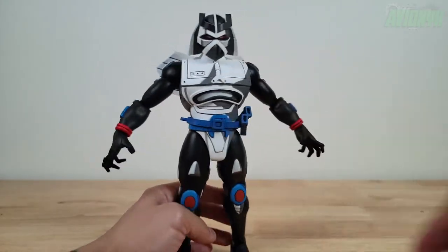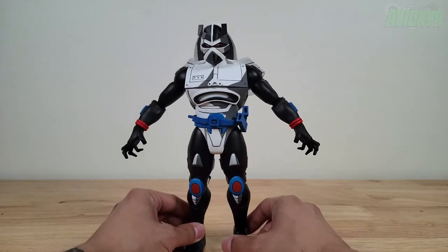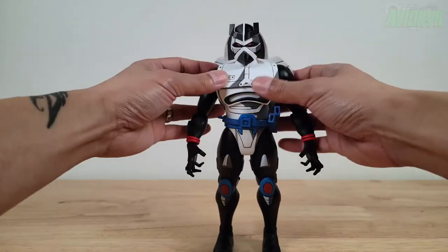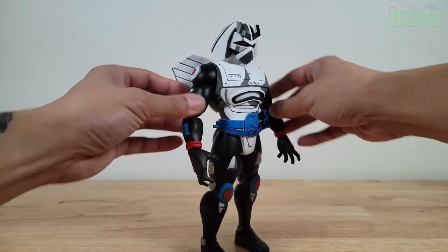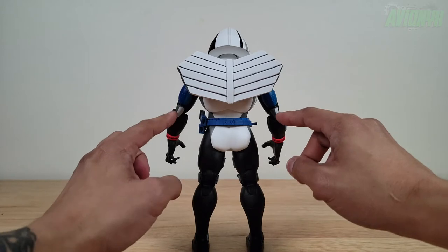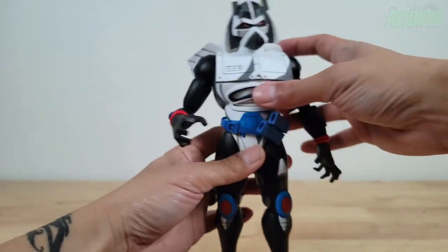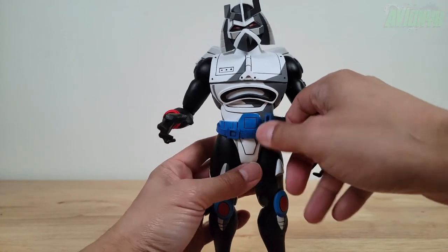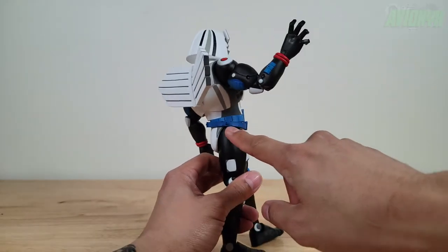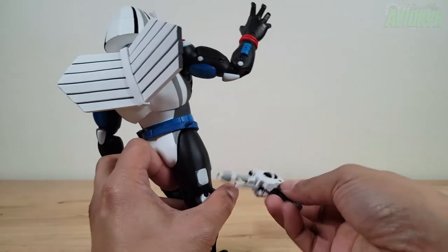He has a different appearance in terms of cell shading compared to the other figures in the line, but he stays true to the cartoon and looks just like it. Going down, he has mainly a robotic armor chest and crotch area, heavily black-suited sleeves and pant legs, elbow armor, and knee armor in the front. He has a soft, rubbery-type belt that will sheathe the swords right in it, and a peg to holster his gun.